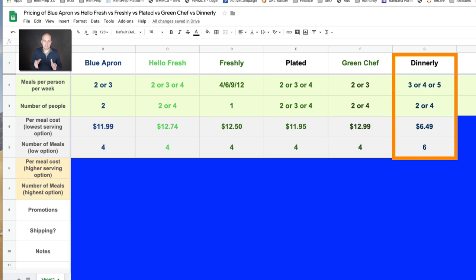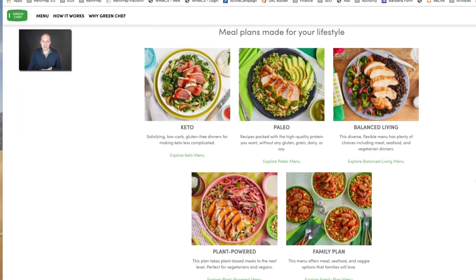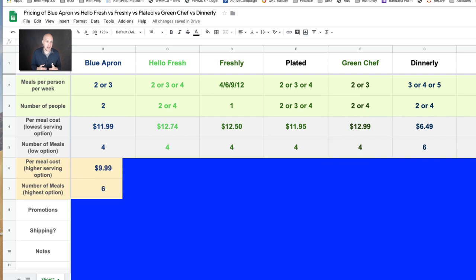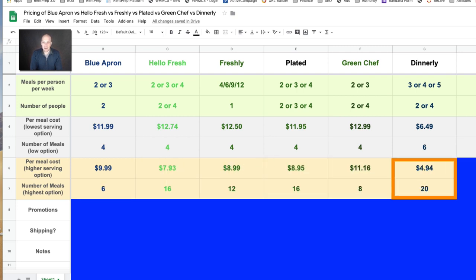Another way to separate one of these services is Green Chef. Their website says it's the number one meal kit for eating well. They differentiate themselves by focusing on keto, paleo, balanced living, plant-powered, and family plans. With that, you'll see some of the most expensive per meal costs. Opening up the rows here, Blue Apron's per meal cost drops to $9.99 assuming three meals per week for two people. Dinnerly drops to $4.94 but that's assuming 20 meals per week total. Green Chef is by far the most expensive, because you're getting paleo, keto, or more specific foods to fit your diet.